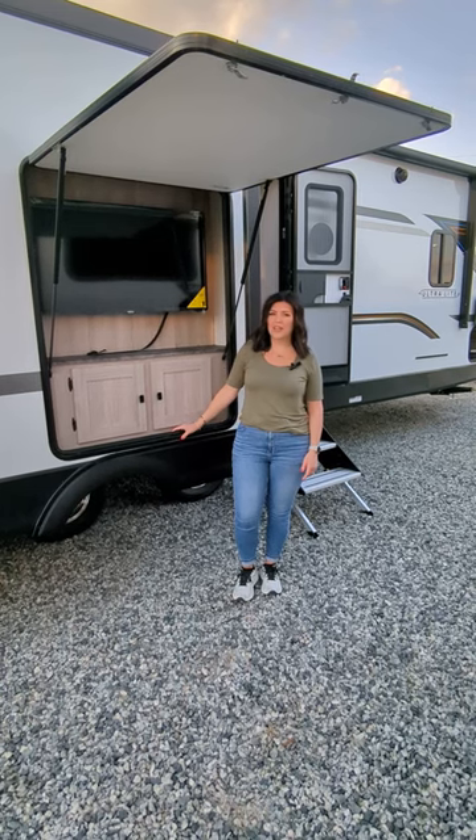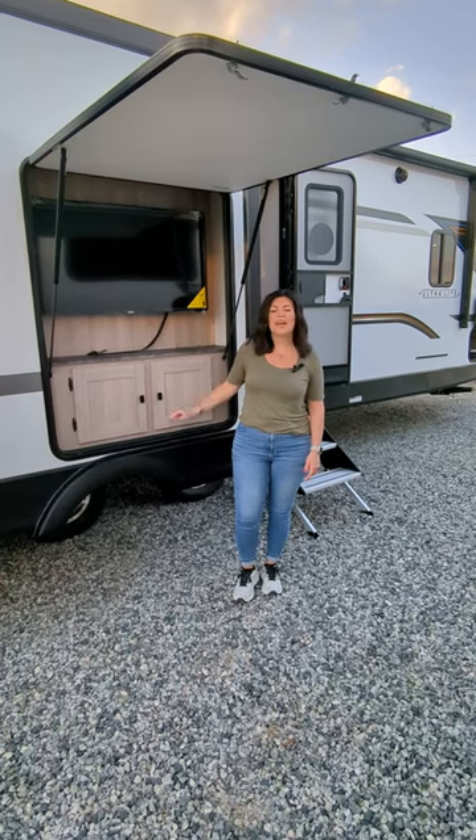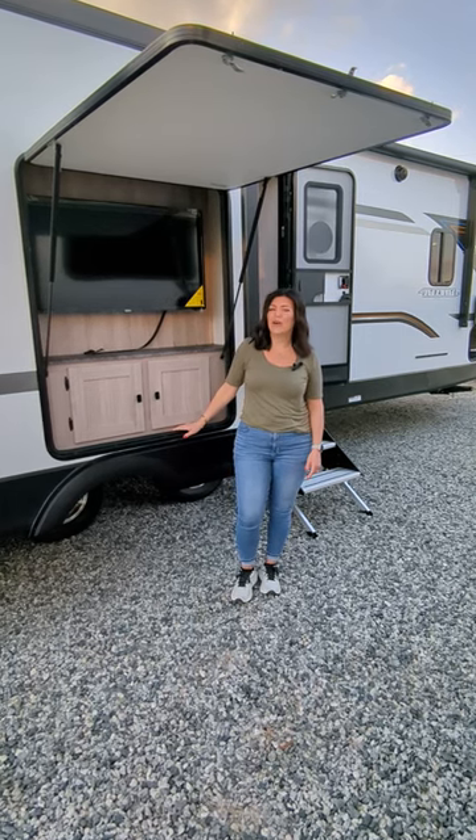Imagine being outside and not having to go inside to watch the game. Check out this Northern Spirit 276.4 RE.